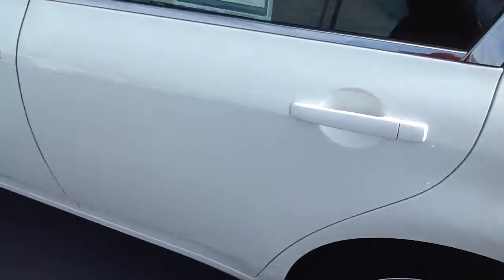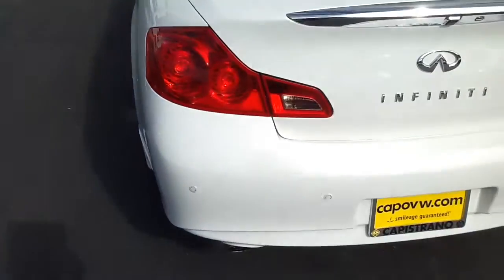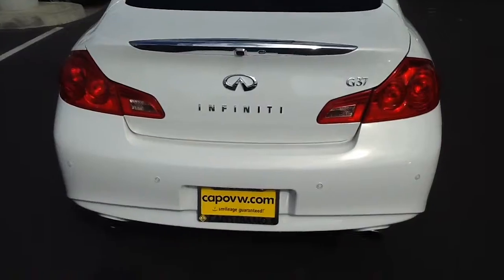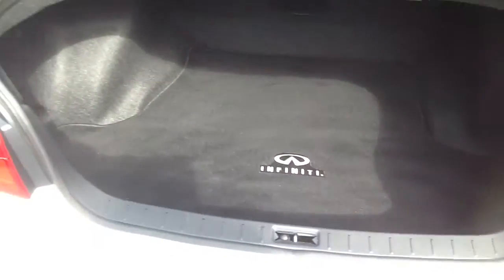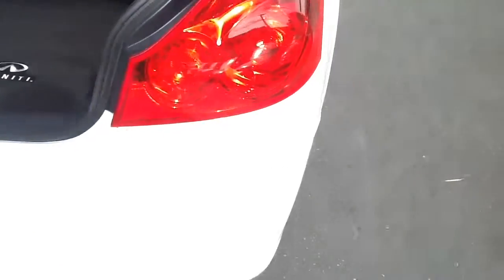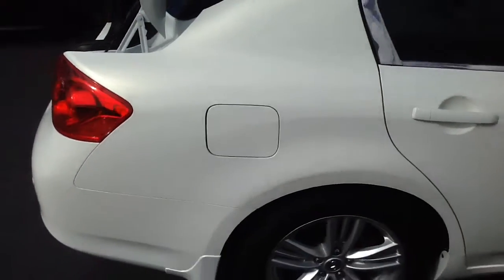We're backing up. Rear of the car. Show you the trunk. Come back around.